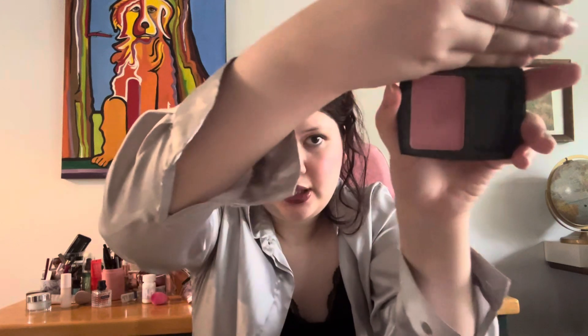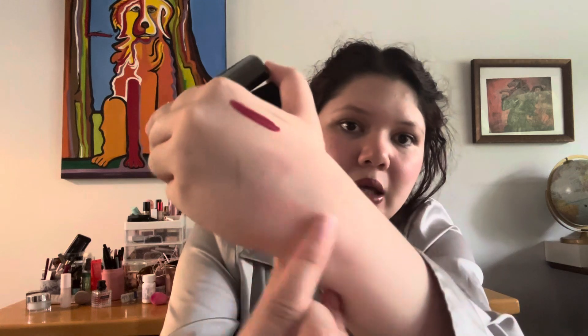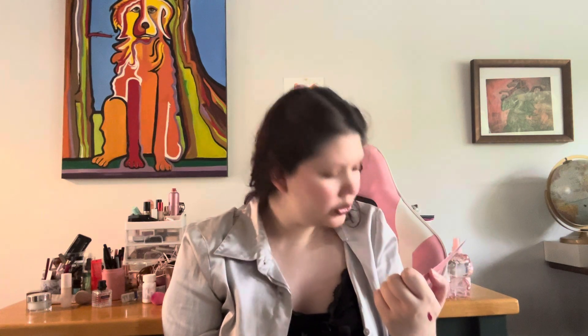The next thing is the Lancôme Blush Subtil Powder Blush in the shade 345 Rose. It's actually a really pretty blush — I'm actually wearing it today. It's very nice and natural, but you can definitely build it up. The packaging looks really cute and pretty, and it's a really pretty rosy pink shade. It gives you a natural flush. I really like this one. That was $34.